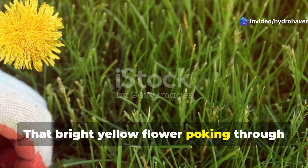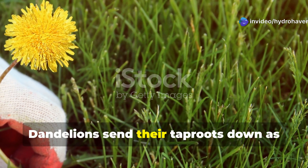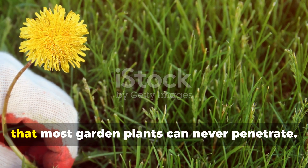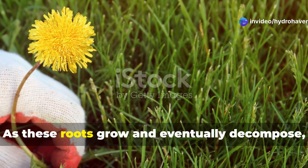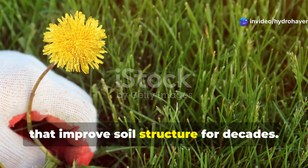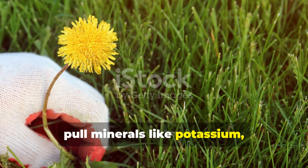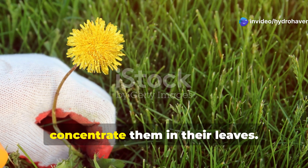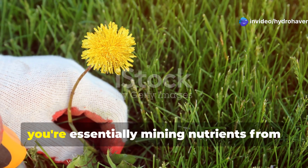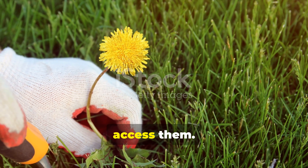That bright yellow flower poking through your pristine lawn is actually performing underground miracles you can't see. Dandelions send their taproots down as deep as 15 feet, breaking through compacted hardpan layers that most garden plants can never penetrate. As these roots grow and eventually decompose, they create natural drainage channels that improve soil structure for decades. The real magic happens when dandelions pull minerals like potassium, iron, and calcium from deep in the subsoil and concentrate them in their leaves. When you cut dandelions and leave them to decompose, you're essentially mining nutrients from the earth's basement and depositing them where your shallow-rooted vegetables can access them.